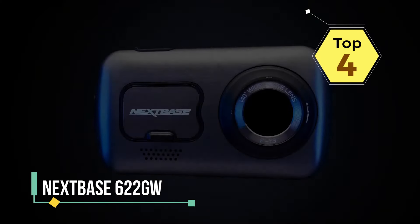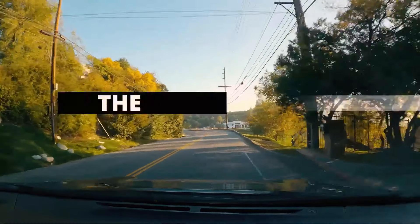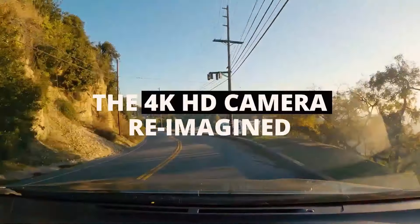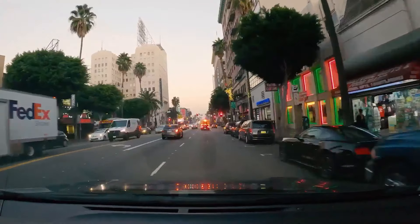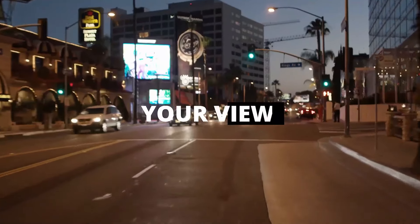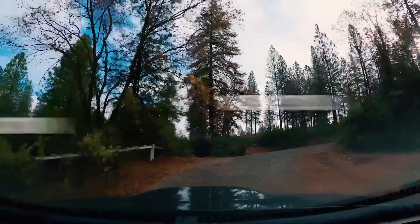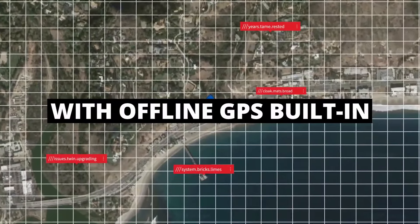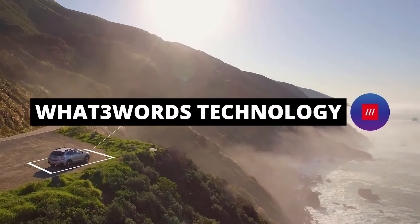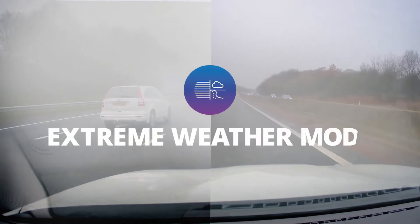The Nextbase 622GW is a versatile and advanced dash camera that offers top-of-the-line features for high-quality video recording and enhanced safety while on the road. With its 4K Ultra HD resolution, the 622GW ensures incredibly detailed and crisp footage, capturing every important detail during your journeys. What sets it apart is its modular design — you have the option to add extra modules, such as rear-view or cabin-view cameras, expanding its capabilities and allowing you to record from different angles.